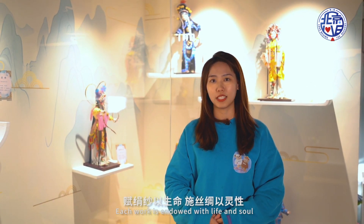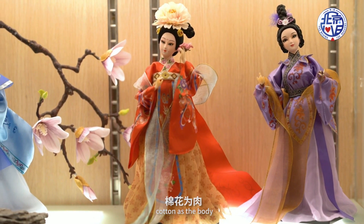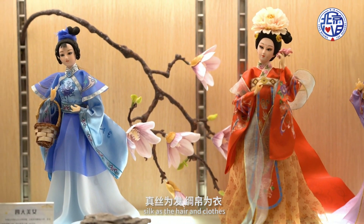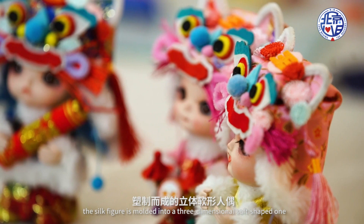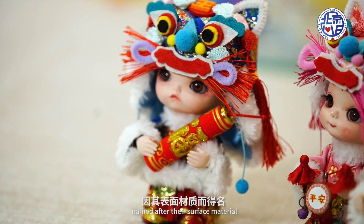Each work is endowed with life and soul, with wire as a bond, cotton as a body, gauze as the skin, silk as the hair and clothes. The silk figure is molded into a three-dimensional soft-shaped one, named after its surface material.